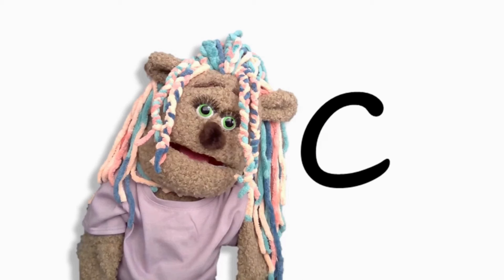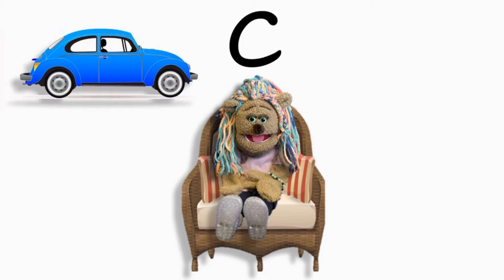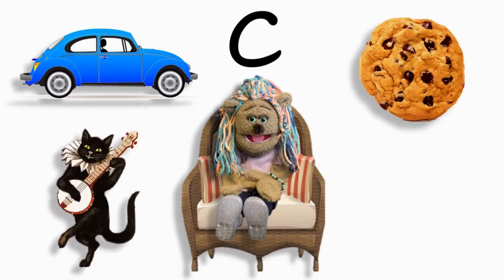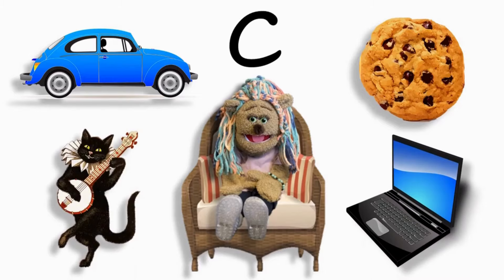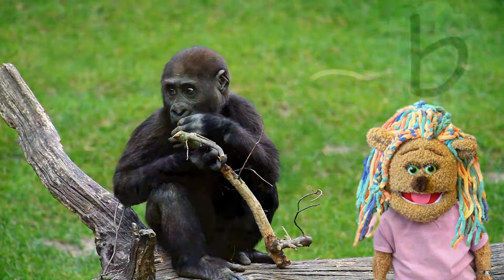Do you remember what sound this letter makes? I'm listening. Yes, this is the letter C and it makes the sound like car, and cookie, and cat, and computer.